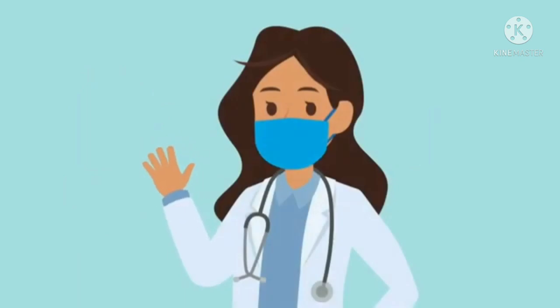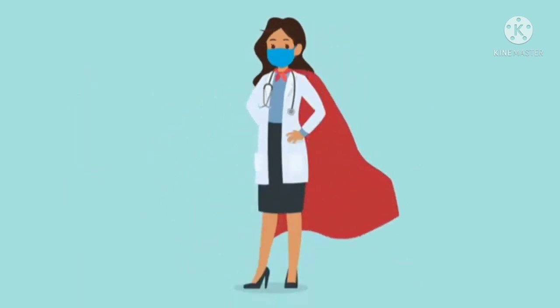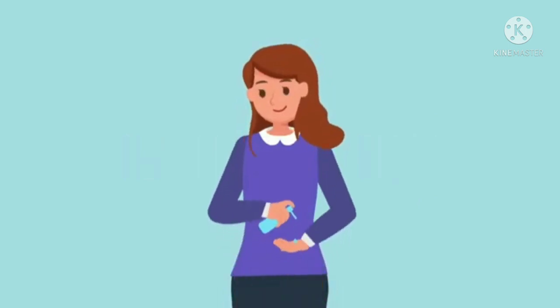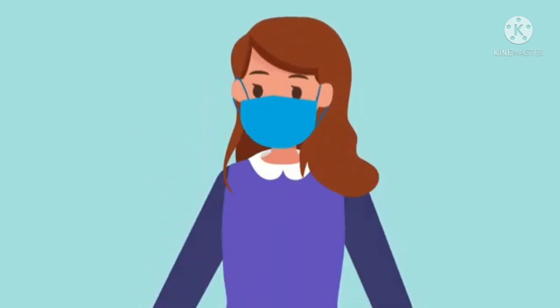Everybody looks different when they're wearing a mask, but it's nothing to be afraid of. Some of the nicest, coolest people wear masks. It's easy to wear a mask. Clean your hands first and then hold it by the earpieces. Loops go over the ears and make sure that your mouth and nose are covered. It's a no-no if your nose is out.